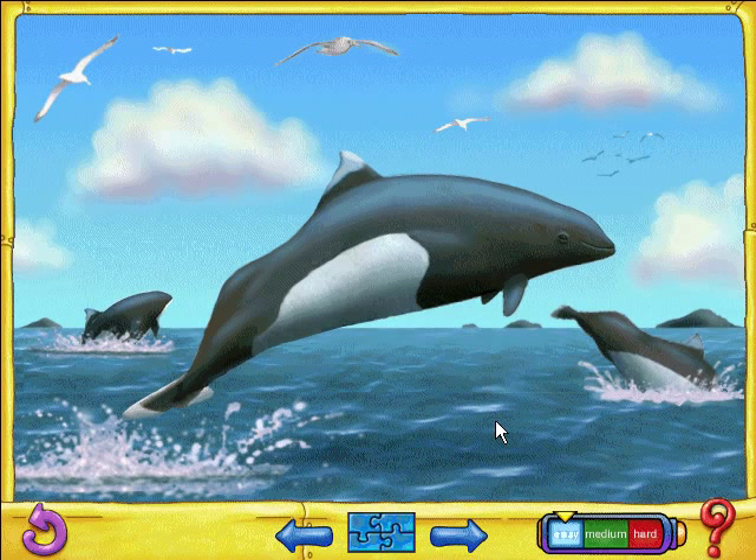You did a speedy job on that puzzle, which is only right, because dolphins' porpoises are fantastic swimmers.